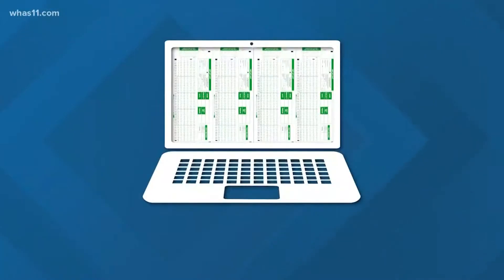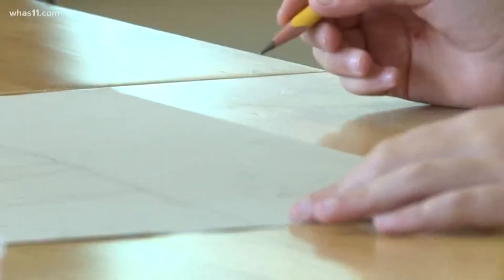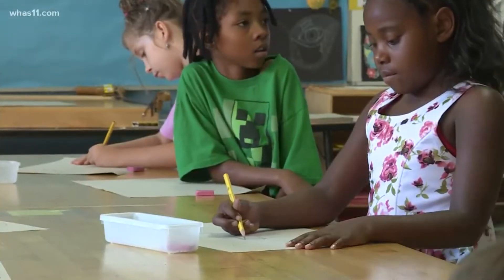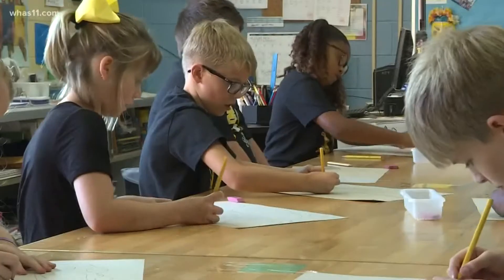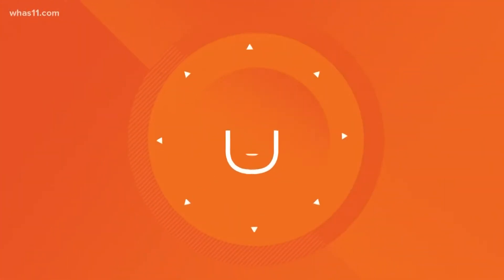Ironically, a lot of standardized tests are moving on to computers today, making the number two pencil less important in that regard. But the lead number in a pencil is still important — hence why an art teacher was consulted for this topic. A lot of times when kids draw with really hard pencils, it'll put indents in the paper. Being able to erase safely, not have it smudge, and not dent the paper is important for art teachers.